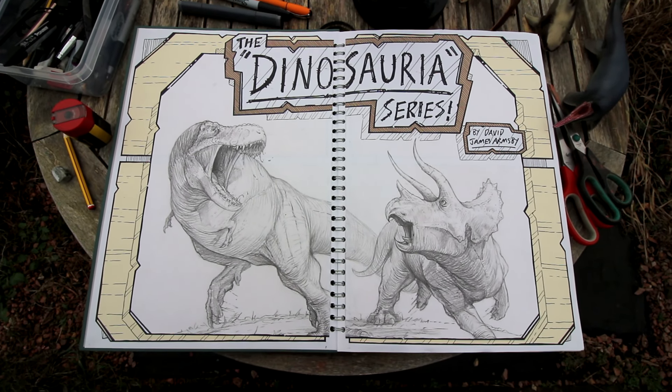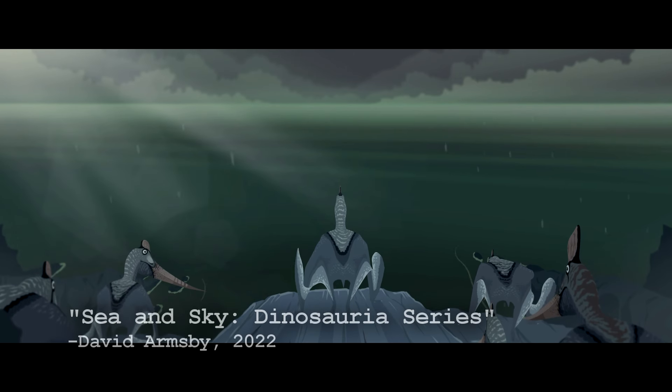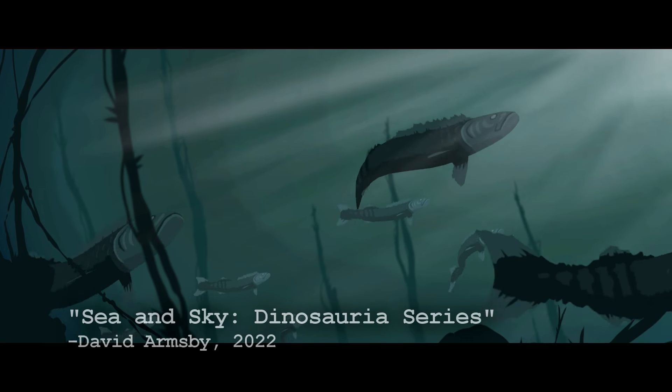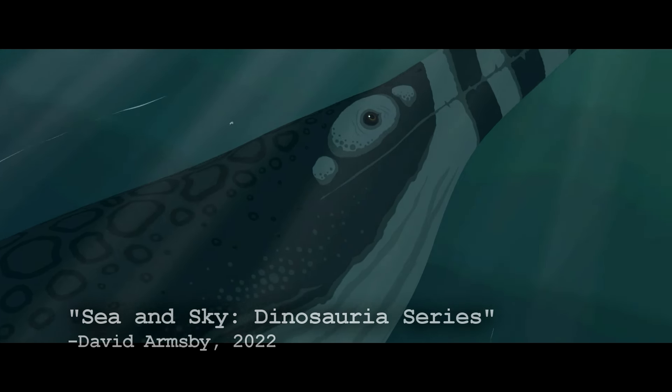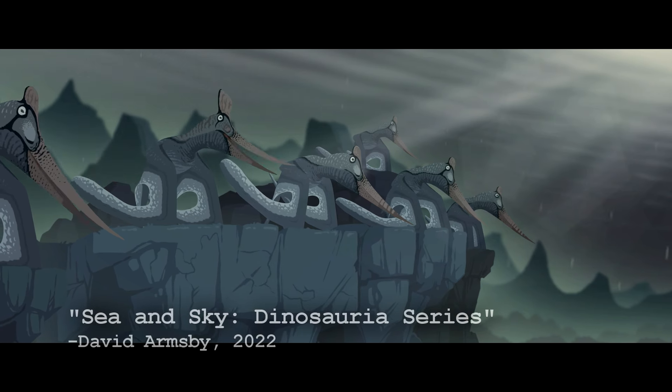Even though this film is part of my Dinosauria series, this particular animation does not actually feature any dinosaurs at all. The film features bony fish, cartilaginous fish, mosasaurs, and pterosaurs, none of which belong to the Dinosauria clade.